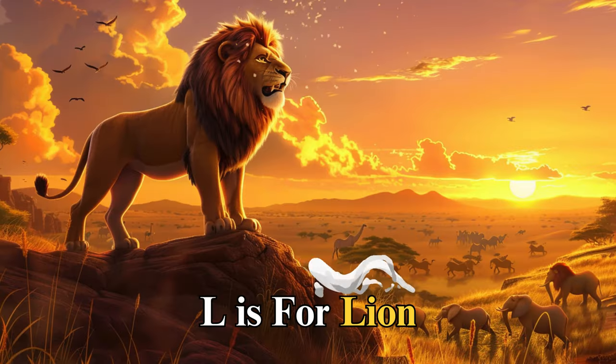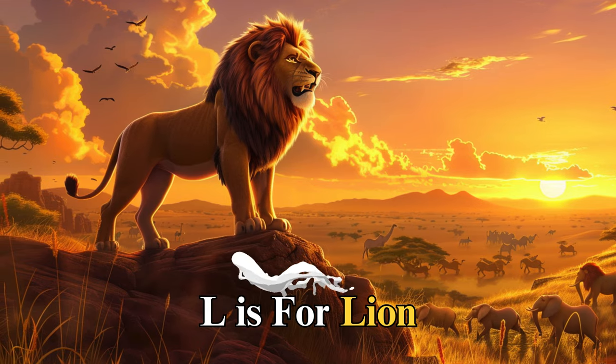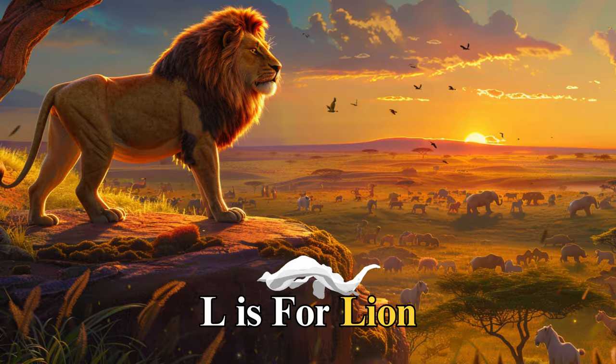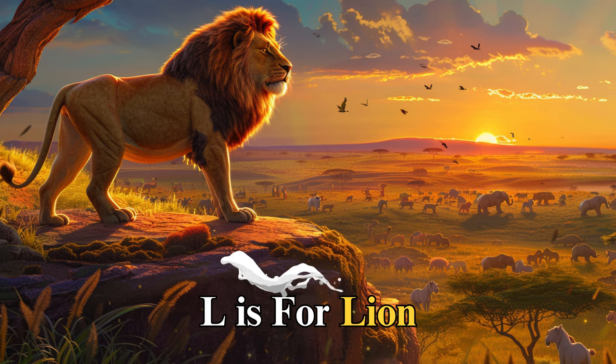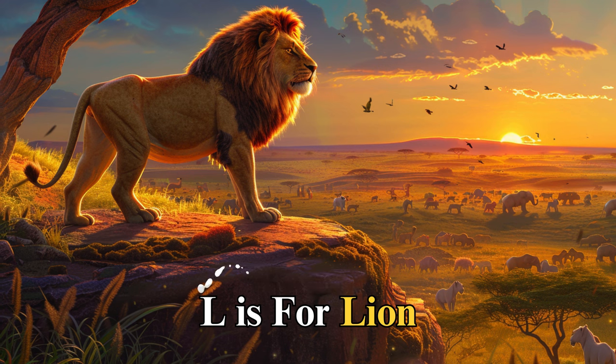L is for lion, named Leo, the brave leader of the savannah. One day, Leo used his roar to call all the animals to safety when a storm approached, teaching us about the importance of leadership and the responsibility of looking out for those in our care.